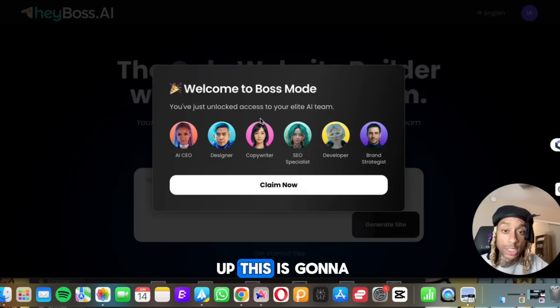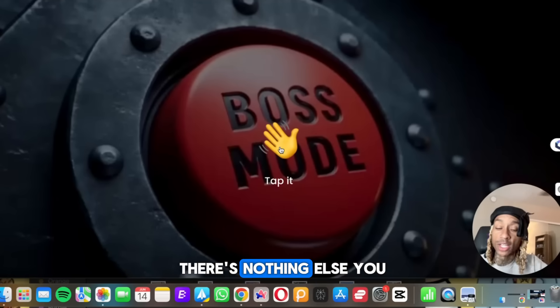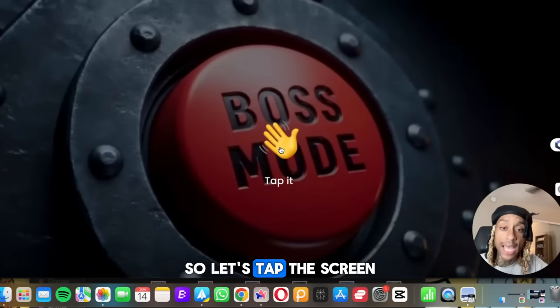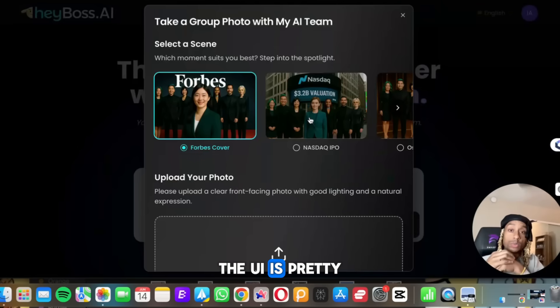So when you sign up, this is going to be your prompt. It's going to show you all of your employees. We press claim now and you're prompted to go to this screen. It says tap it — there's nothing else you can do. So let's tap the screen. They do end up with a skip button. That's crazy. Shout out to them for the dope UI — the UI is pretty cool.